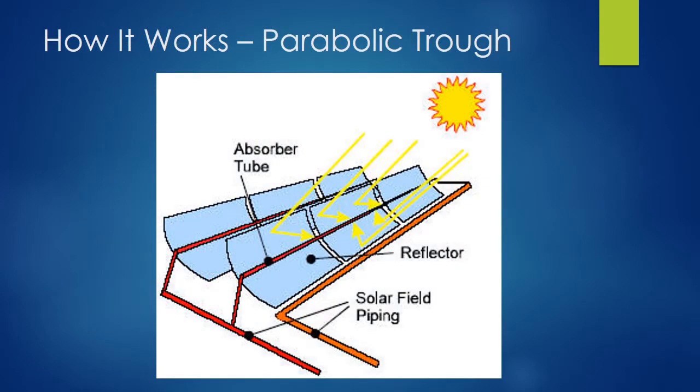First, we'll look at parabolic troughs. In this conformation, the energy from the sun is concentrated using mirrors shaped similarly to a parabola, laid end-to-end to create a trough system placed in rows. An absorber tube is placed in the center of these parabolic mirrors, which collects the energy, heats up an oil inside the pipe, and the heat energy is then used in a steam generator. This system has the ability to track the sun from east to west to maintain the right angle consistently.